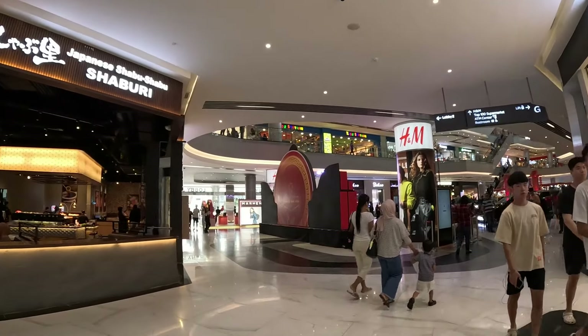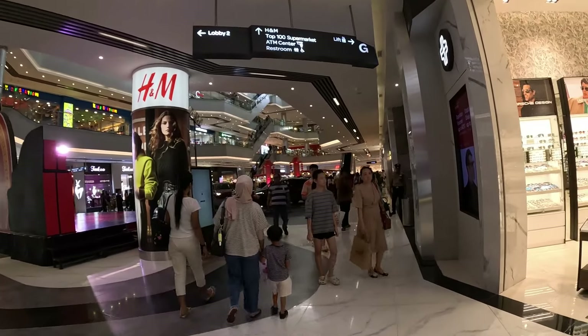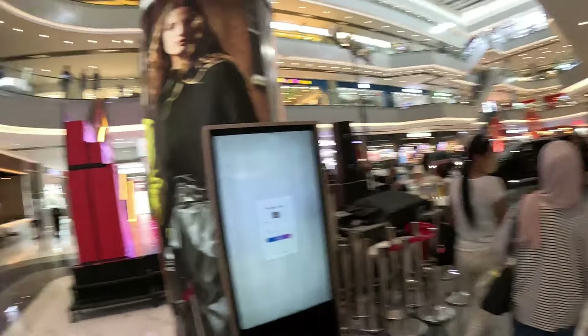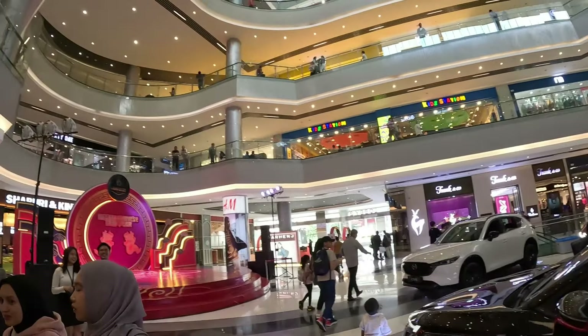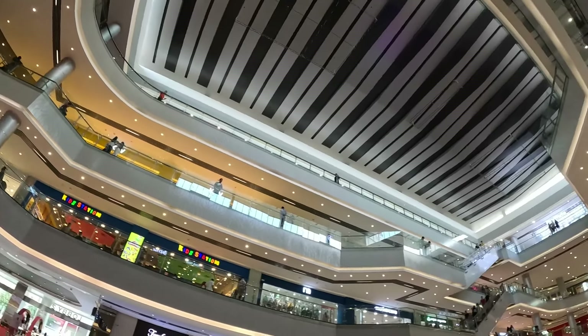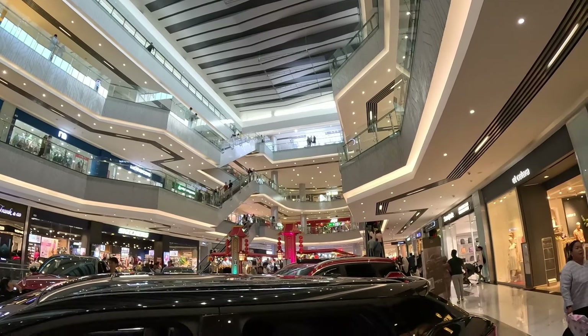That guy was very nice. So guys, let me show you more of the mall. Anytime I go to a new place I like to see real estate prices. That new manufactured home is 127 square meters for 150,000 Singapore dollars — in USD that's maybe $120,000–130,000 USD. Not bad. And look how big this mall is, guys — wow, this is Batam, Indonesia!